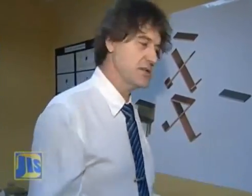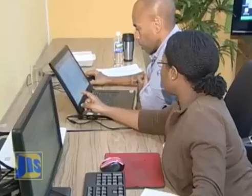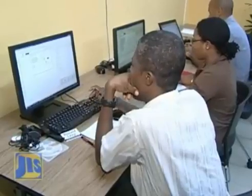One of the powerful things here is not only can you get the 2D dimensions out of it, but you can get the 3D visualization, which is excellent for customer presentation and conceptual design. Individuals representing the furniture industry, Hart Trust, NTA, the Ministry of Education, and JBDC's engineering and design teams participated in the workshop.